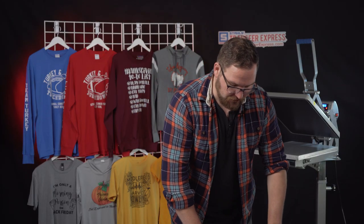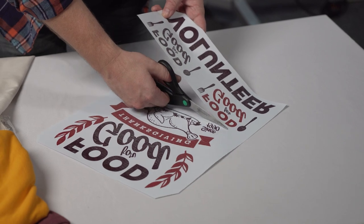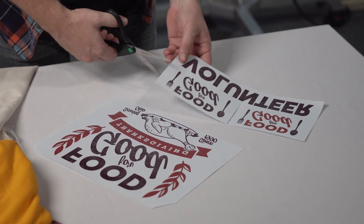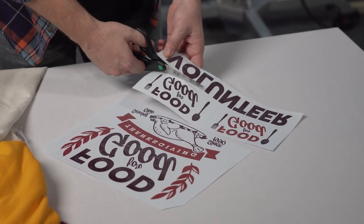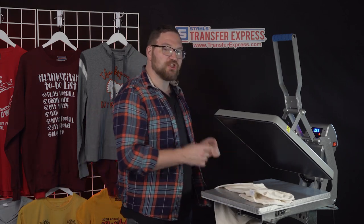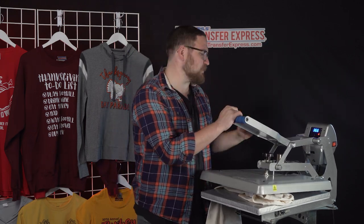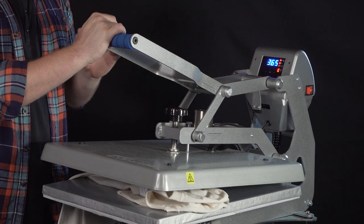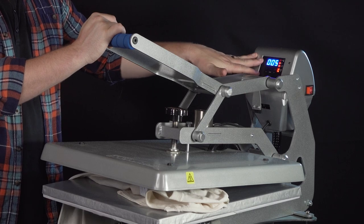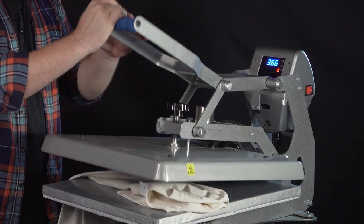Once our transfers arrive, all we have to do is cut our graphics out from each gang sheet and fire up our heat press. Let's see just how quick and easy it is to print the front and back along with those aprons. Before we start pressing, let's check our settings on the Hotronix AutoClam 16x20. On the back, we're pressing Goof Proof at 365 degrees — pre-pressing on the first timer for three to five seconds, and Goof Proof applies at four to six seconds. We are all set.